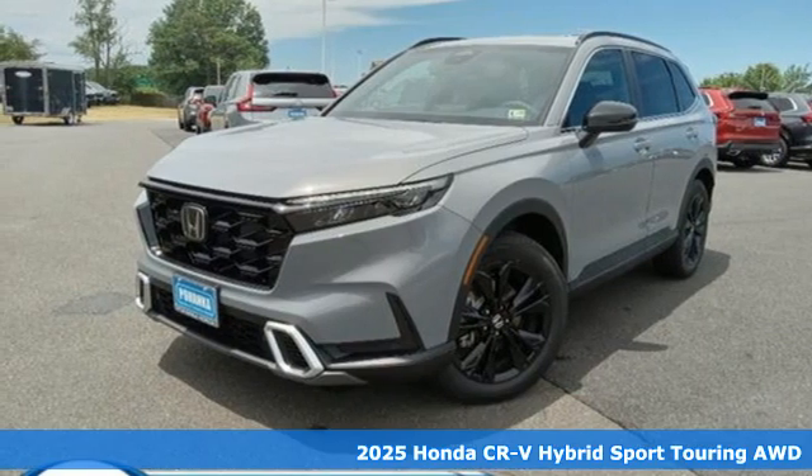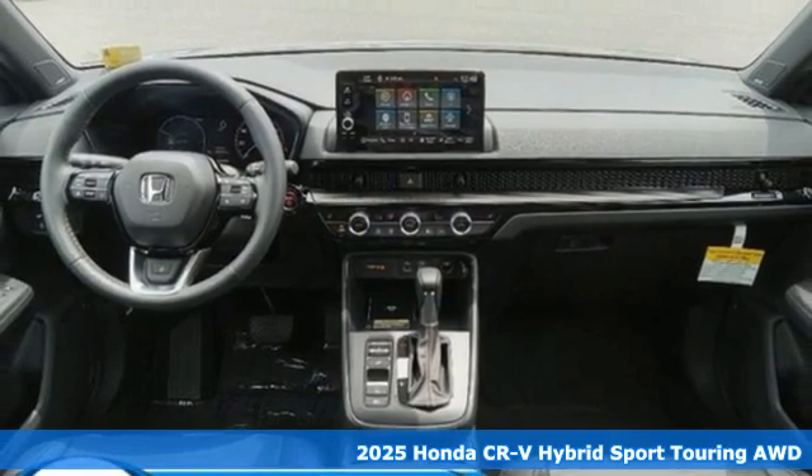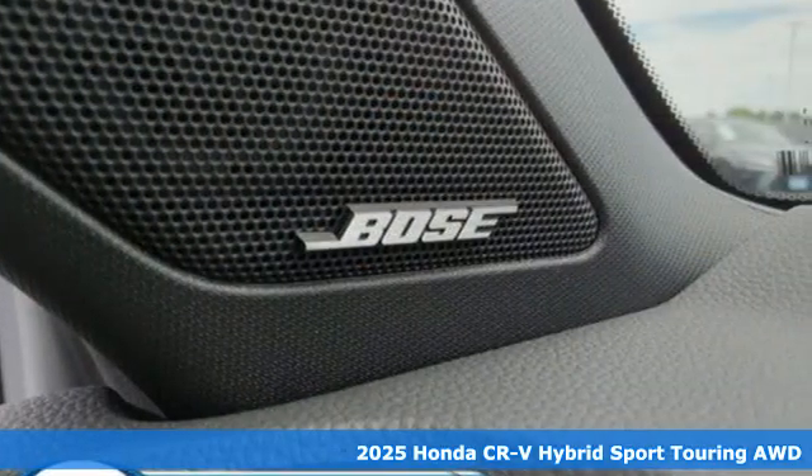Here's a new 2025 Honda CR-V Hybrid. It's a Honda, so longevity comes standard. And with features like these, every drive's a pleasure.